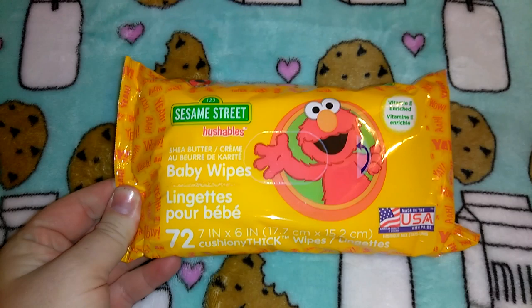I got a pack of the Sesame Street Huggables baby wipes in shea butter, made in the USA — you get 72 of them.